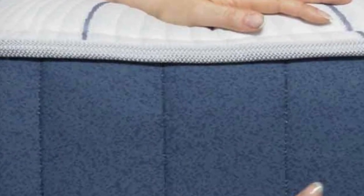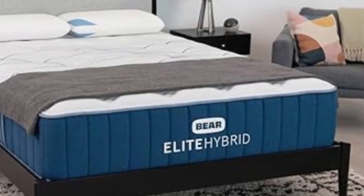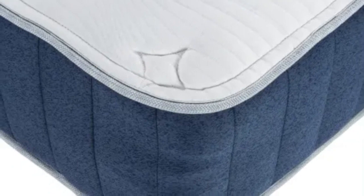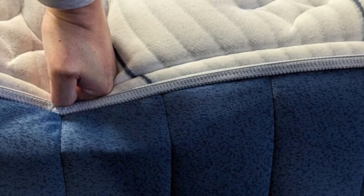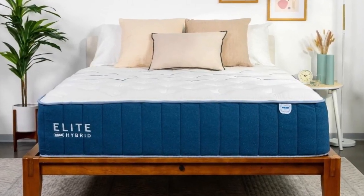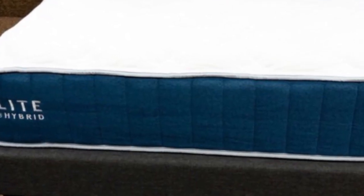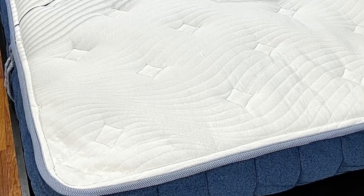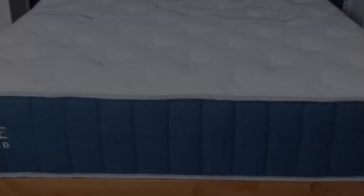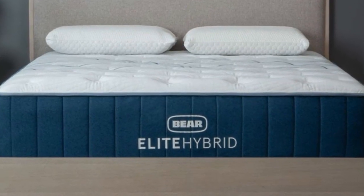The Elite Hybrid comes in three firmnesses: medium 5, medium firm 6, and firm 8. Testing found the softest model best suited side and back sleepers under 130 pounds. The medium firm was the most versatile, earning its highest rankings from side sleepers between 130 and 230 pounds and back sleepers up to 230 pounds. Side sleepers over 230 pounds, back sleepers at least 130 pounds, and stomach sleepers between 130 and 230 pounds enjoyed the firmest model. Couples who value motion isolation may prefer the softest model, while the firmest model may be better for those who value a responsive surface. All three excelled in temperature control tests thanks to steady airflow through the coils and phase-change material.